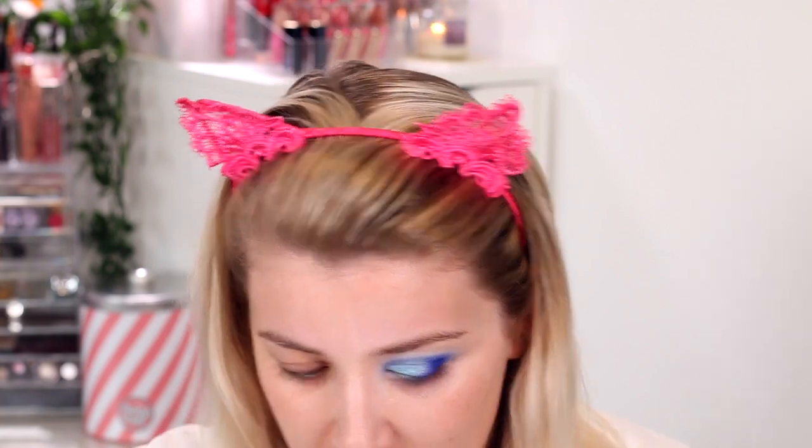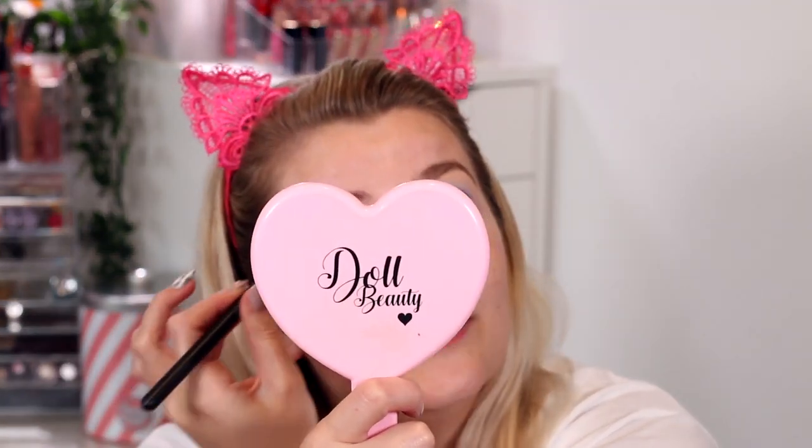I'm going to prime my lid because as Nikki Tutorials would say, it's a crime not to prime — so I'm applying my P Louise base. I watched her video because I was excited to see what the palette looked like and whether I wanted to pick it up, and it made me really want to. She mentioned having a sticky base for the eyeshadows, and that sometimes they don't swatch really well but they apply really well on the skin, which is what matters. She never really swatches shadows, she just puts them straight onto her eyes.